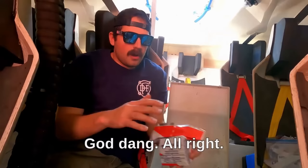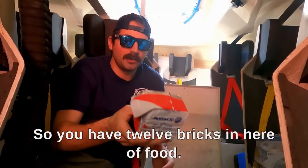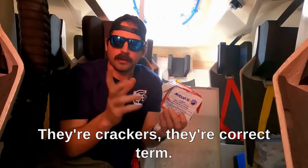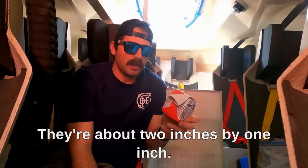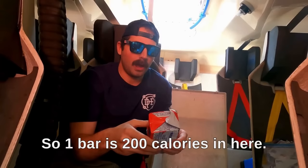Our food rations — so we have to eat. There are 30 packets of food, one per seat. You have 12 bricks of crackers in each packet, about 2 inches by 1 inch. You eat one and that is your meal. So you have 12 servings per container, and one serving is 200 calories. That is what you have — one bar is 200 calories and you have 12 of them.